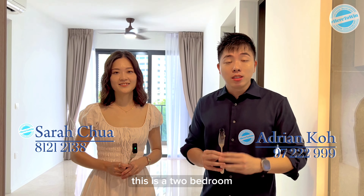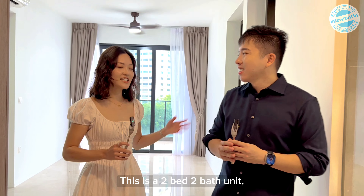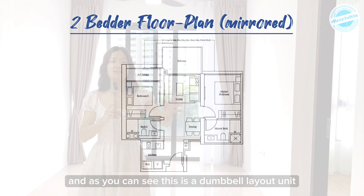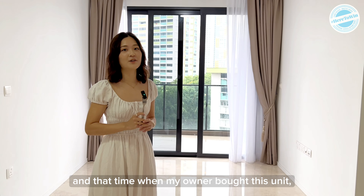We are here in another unit. This is a two-bedroom, two-bathroom unit. It is 689 square feet, and as you can see, this is a dumbbell layout unit, so the space is very efficient. When the owner bought this unit, they really liked the greenery outside.